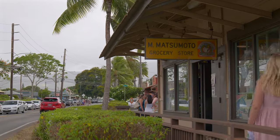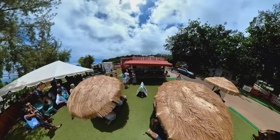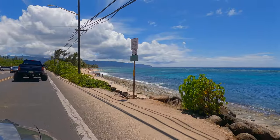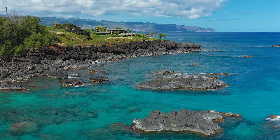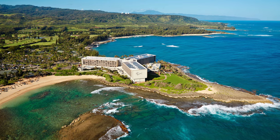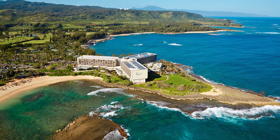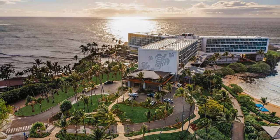The North Shore of Oahu hasn't changed much in the past 30 years, aside from the explosion of food trucks. Local residents have opposed any new developments in this part of the island for decades and want to keep it as natural as possible. The only major hotel located on the North Shore is the Turtle Bay Hilton, which is almost at the northern tip of the island, out in the middle of nowhere.